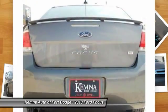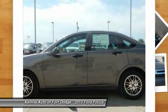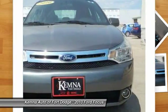Traction control, dual airbags, power steering, front air conditioning, cruise control, center armrest, fog lamps, power windows, rear window defroster, CD player.